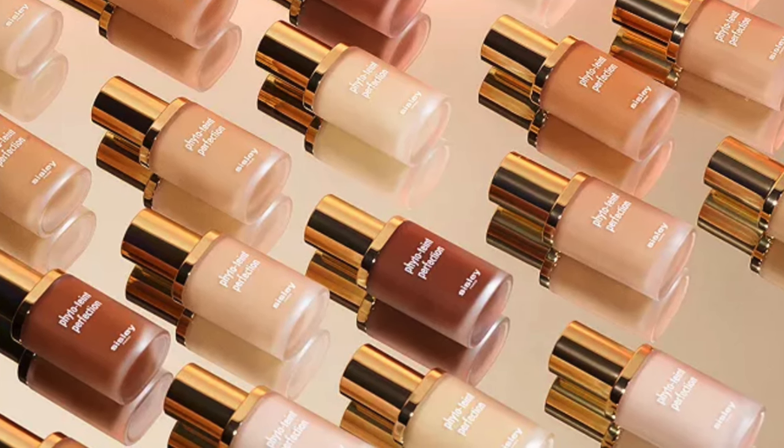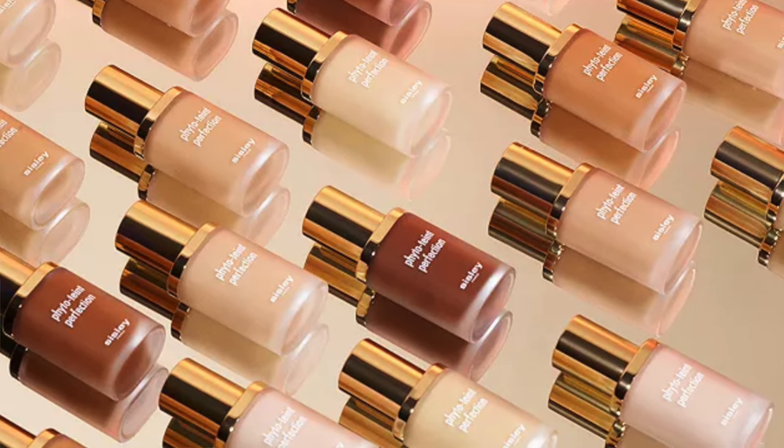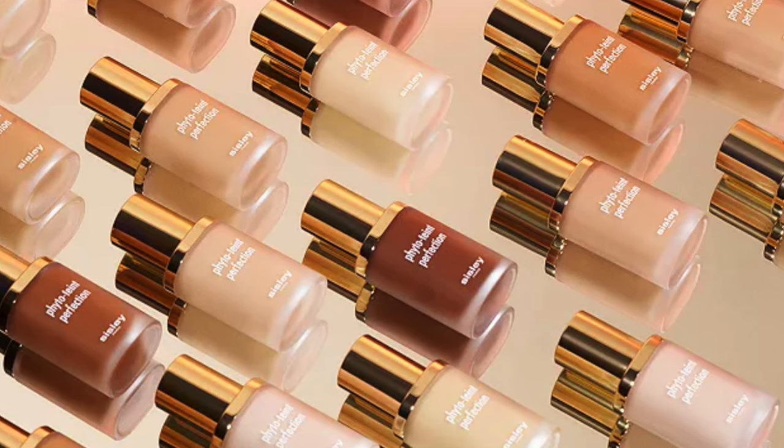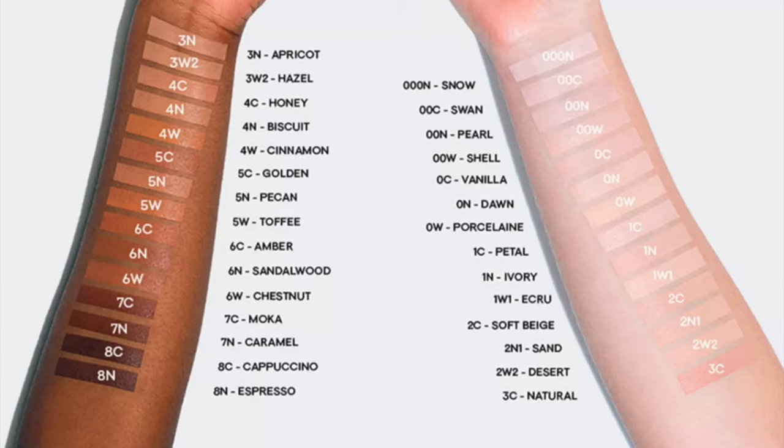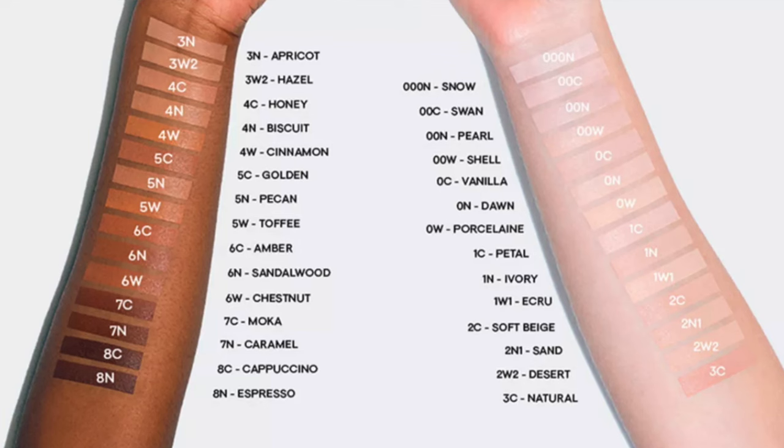I want to share the claims with you first and then I'll tell you at the end if they live up to them or not. This is described as skincare and makeup in one. It is supposed to provide high coverage as well as a mattifying finish, but it is described as a luminous matte — a hybrid matte that has a not a flat finish. This is said to include their Ideal Skin Complex, which is going to improve the look of skin quality with each application. This cutting-edge complex delivers three essential actions for all skin types: hydrating your skin immediately and intensely, smoothing the skin texture, and illuminating the complexion.